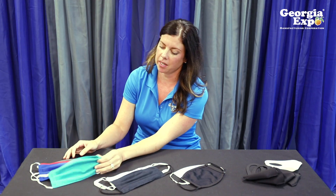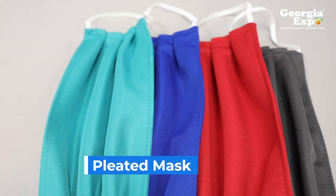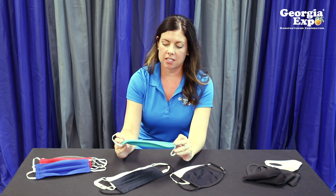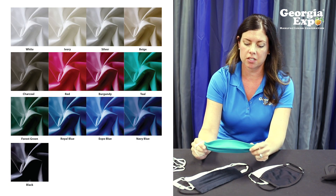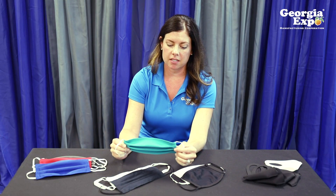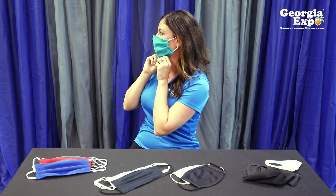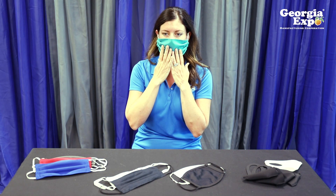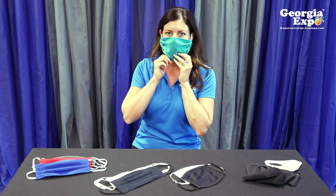This is the first mask that we started with. It is our pleated polyester mask. It's available in 12 colors — I'm showing a few of them here. What's really great about this mask is if you are buying for your company or your school, you can brand to your specific colors. It is a two-layer mask that has three pleats and elastic ear loops. What I like about this mask is it's a loose-fitting mask so I can still talk in it and not feel like the mask is right against my face. I love that it comes in a lot of professional colors and that it's not so tight on my face.